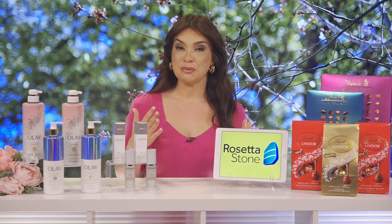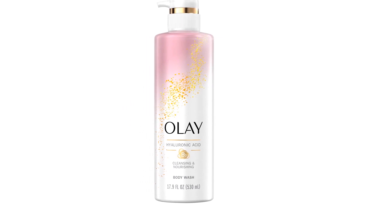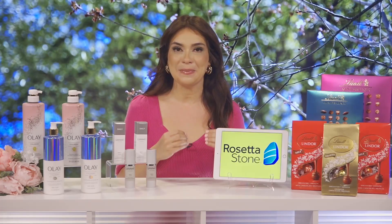It's also so important for moms to fit a little me time into their busy schedules. I love Olay Body with Hyaluronic Acid. The body wash and body lotion are made with the prestige skincare ingredient Hyaluronic Acid, known to attract and retain moisture like a magnet.